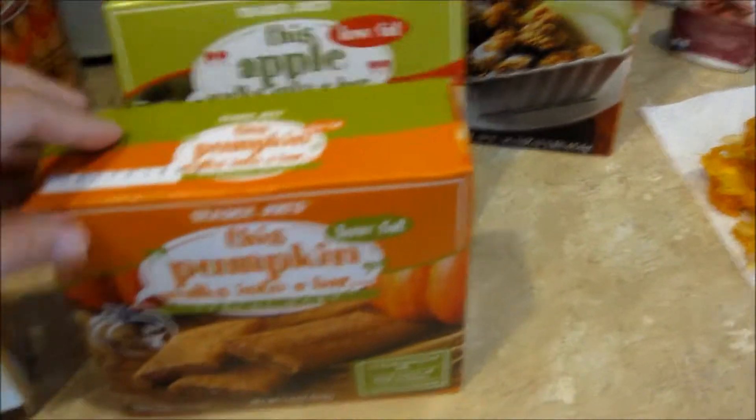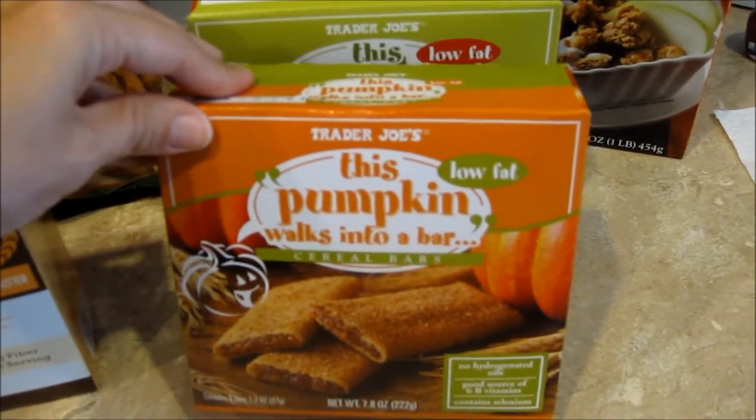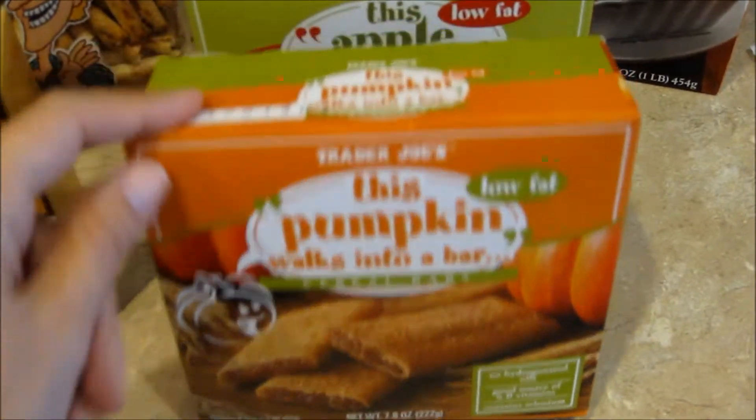And then these are for the boys. We got a pumpkin flavored and an apple. I was surprised to see they had pumpkin — I'll be curious if the boys like them.